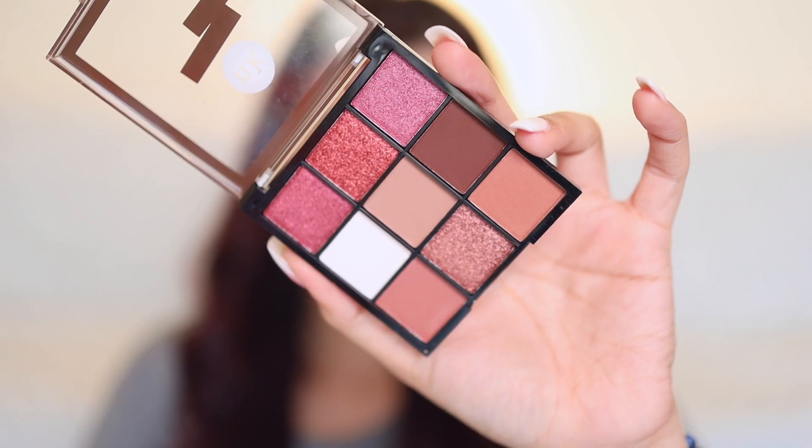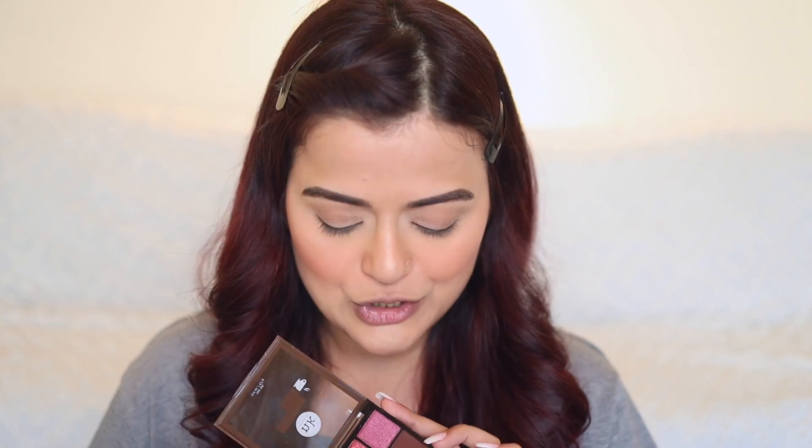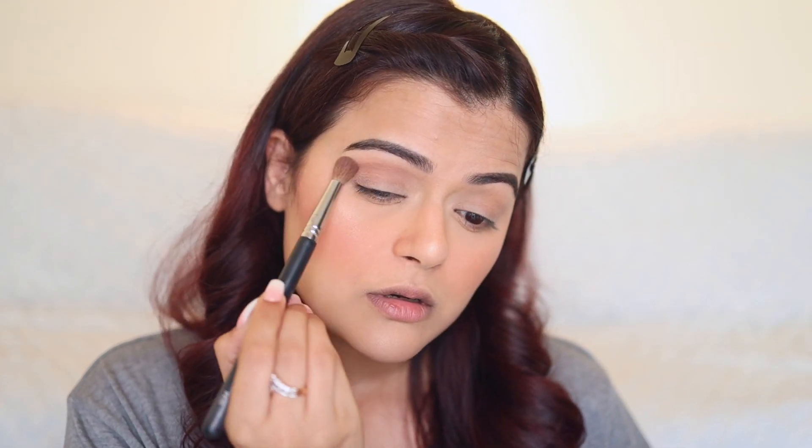I've clipped up my hair so it doesn't disturb you. Coming to this palette — I have not even touched it, so every piece of feedback I give you is going to be real-time. You can see the palette is absolutely new; I've not swatched it or touched it at all. I'm going to try and use as many shades as possible. I'm first going to take this shade from the center of the palette and apply it all over my crease with a fluffy brush.